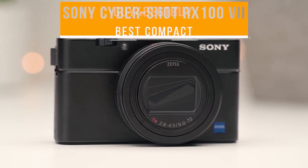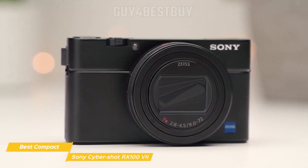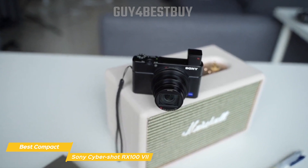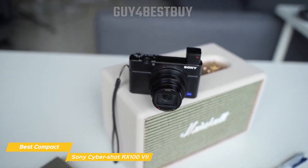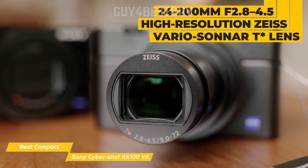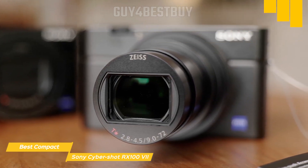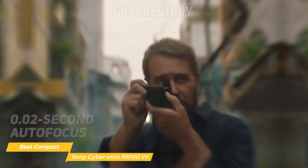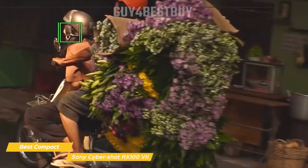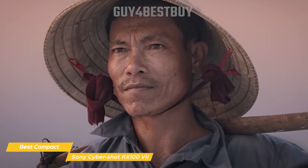Next up on my list is the Sony Cybershot RX100 Mark 7, my choice for the best compact travel camera. The RX100 Mark 7 is a part of Sony's well-renowned RX100 series, and it's a powerhouse packed into a small form. You're going to be hard-pressed to find another compact camera that delivers this much performance in such a small package. One of the most important aspects of any travel camera is its lens and zoom capabilities. The RX100 Mark 7 boasts a 24-200mm f2.8-4.5 high-resolution Zeiss Vario Sonar T-Star lens, giving you both wide-angle and telephoto capabilities in one package. Combined with 0.02 second autofocus, 357 focal plane phase detection, and 425 contrast detection autofocus points, this versatile lens allows you to capture everything from sweeping landscapes to close-up portraits, all with outstanding sharpness and contrast.